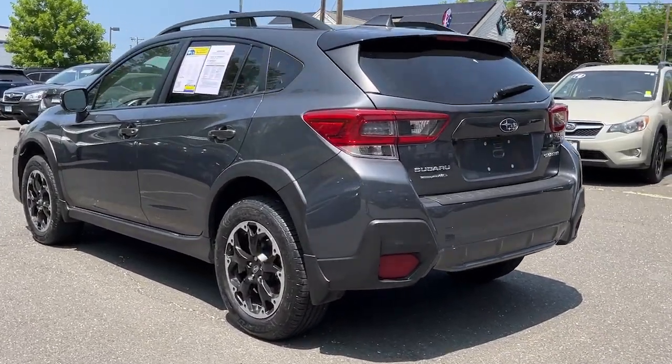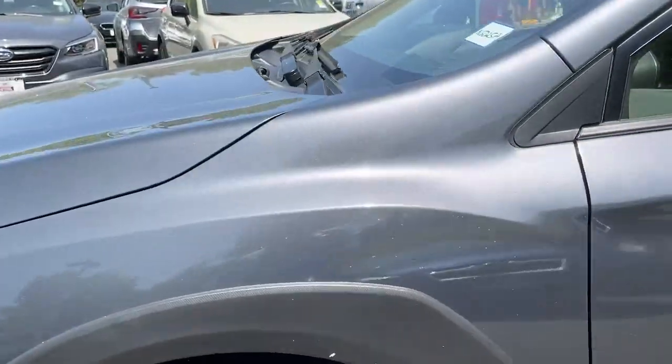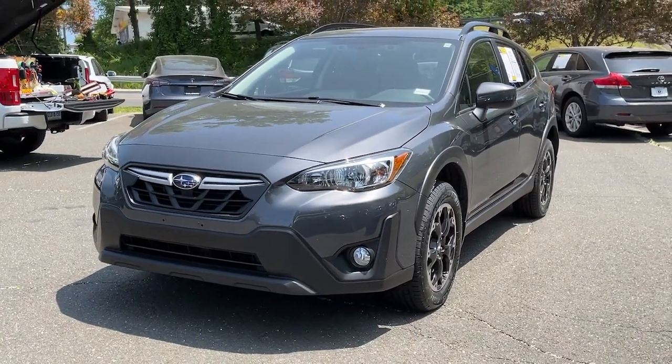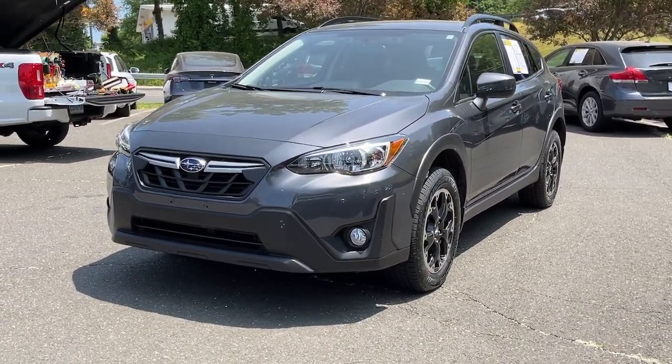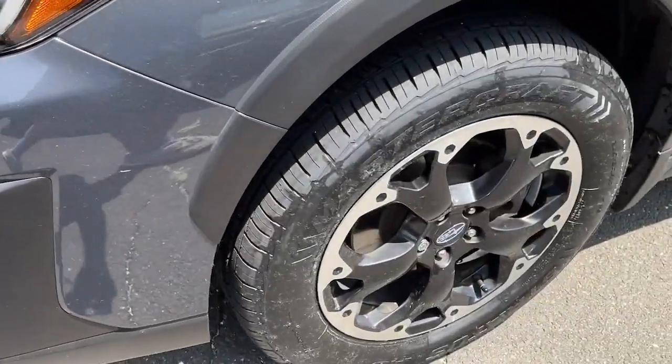The following are some of this vehicle's highlighted options: Apple CarPlay and/or Android Auto, all-wheel drive, keyless entry, heated mirrors, satellite radio, fog lamps, electronic stability control, aluminum wheels, heated front seat, and alarm.